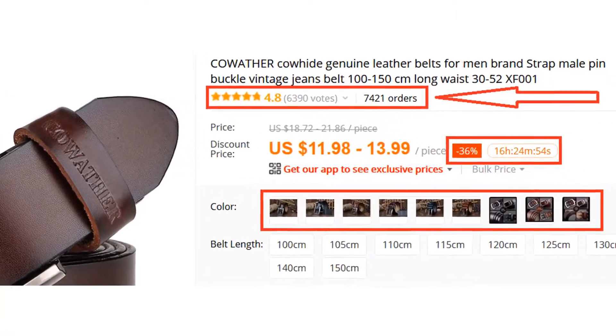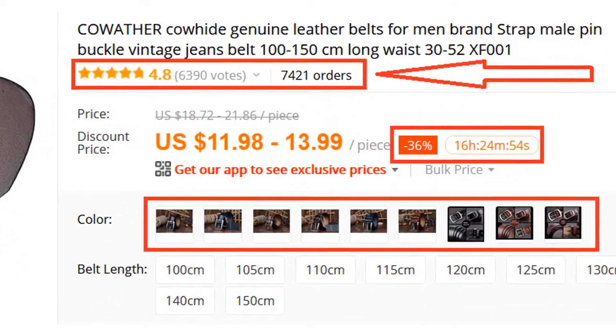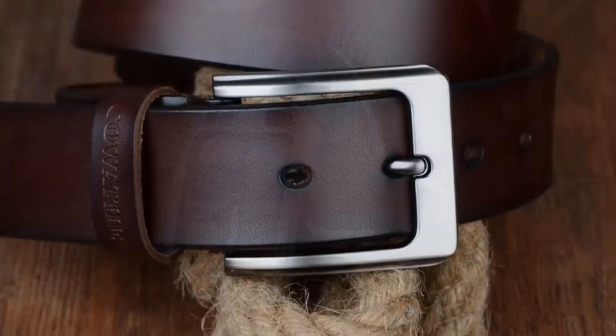More than 7,400 persons have already bought this Kowther Brands belt and their reviews show that the belt is really excellent. This belt is made of genuine leather and its buckle material is cowskin and metal.